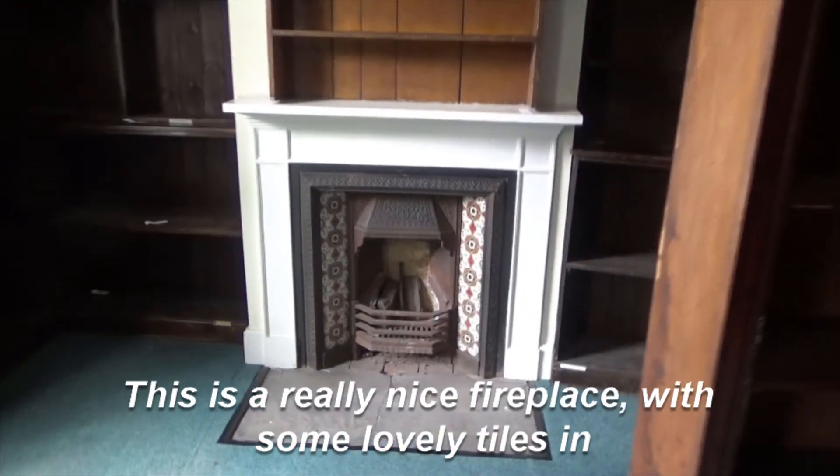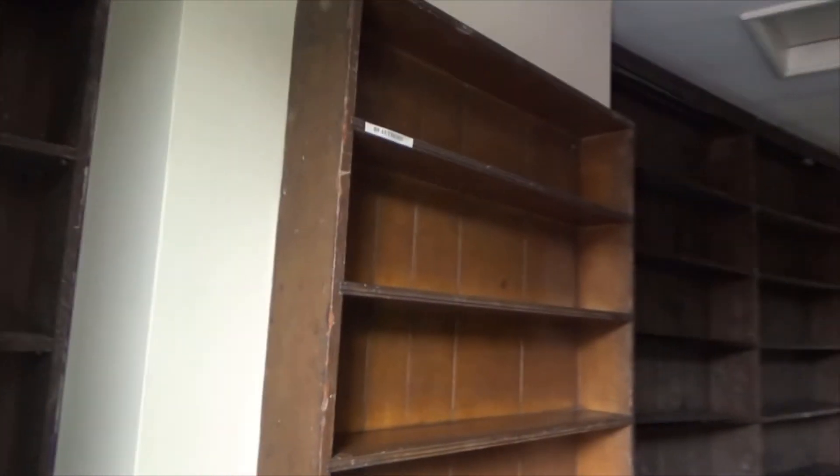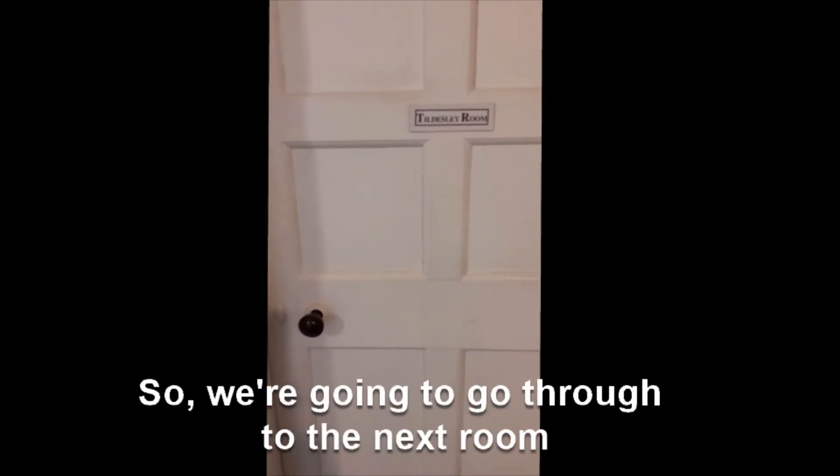This is a really nice fireplace. There are some lovely tiles — possibly Minton tiles, I'm not sure. We're going to go through to the next room and we're going back from the Victorian cottage back into the Georgian townhouse.